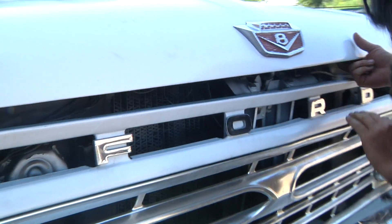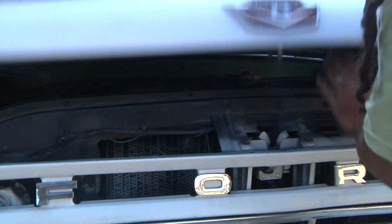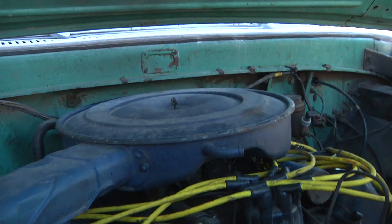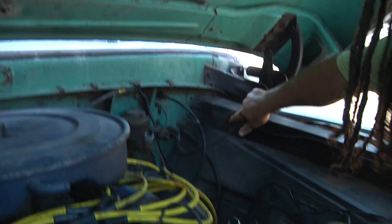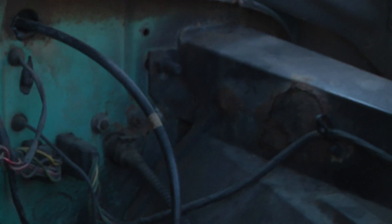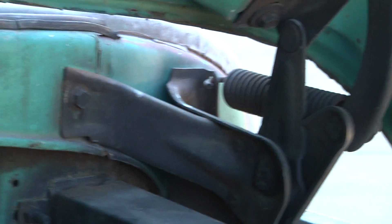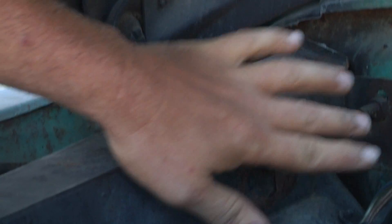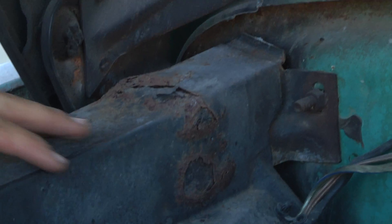The engine compartment has a V8 engine. There is some rust here — it's part of the fender. It's not the chassis, it's not the body. Very important: this is just a fender, not the chassis. You can see it belongs to the fender.